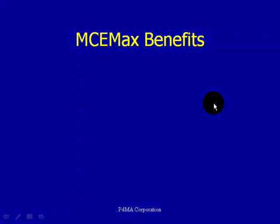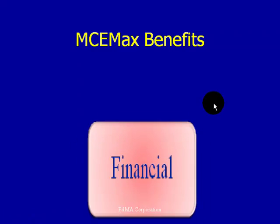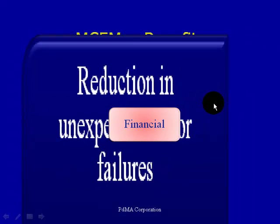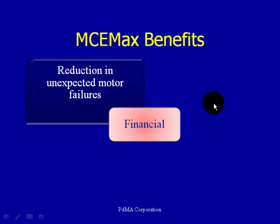So let's talk about the benefits of MCE Max. How can the MCE Max benefit you? Obviously, number one is financial. As with any technology you bring into your facility, you have to show financial benefits — a return on investment. We expect to see a reduction in unexpected motor failures. If we understand the condition of our motors and do a quality assurance check before accepting a motor, we know we're accepting a clean, healthy motor, placing it into a clean, healthy power circuit. We should be able to plan for motor failures so that they don't happen at 2am or at the most inconvenient time.